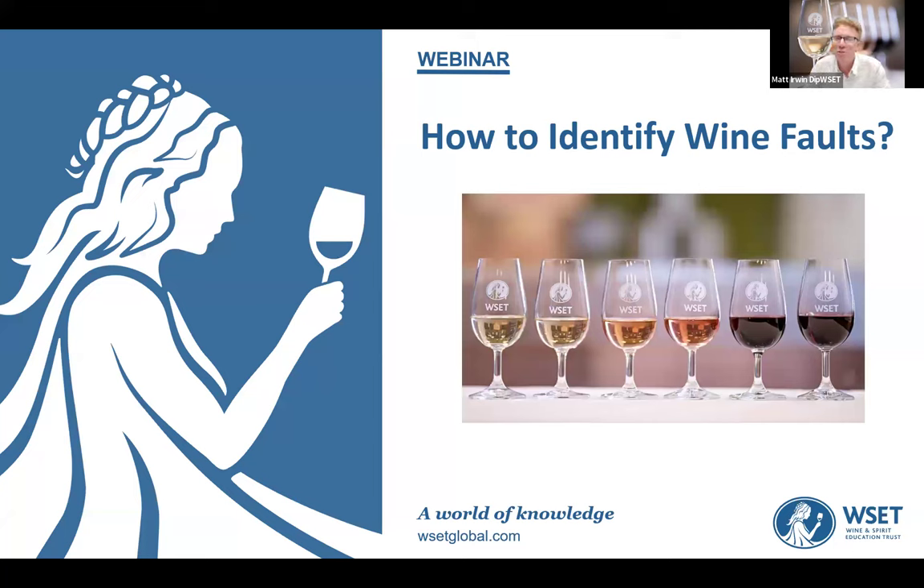Hi everyone, and welcome to the WSET bite-sized session on how to identify wine faults. I'm Matt Owen, coming to you from Sydney, Australia. Welcome to everybody from around the world. I'm very excited to do this session and talk about how you can identify wine faults and have the confidence to talk about them to a sommelier or a wine shop, and even return them if they're not up to standard.